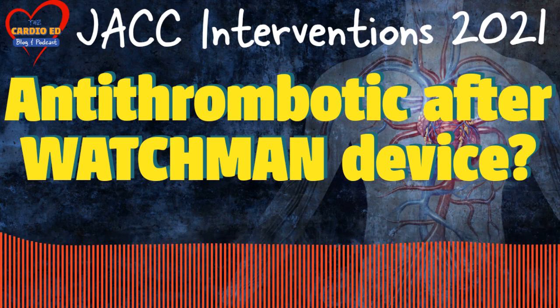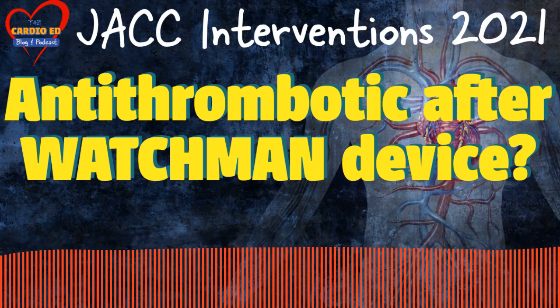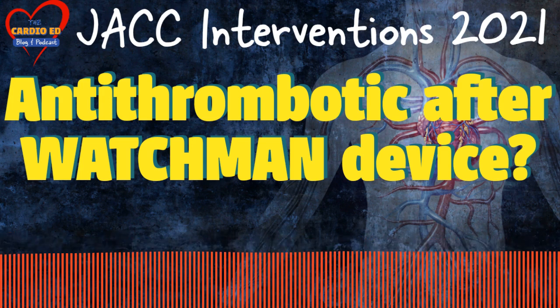Left atrial appendage occlusion has been shown to be non-inferior to oral anticoagulation in prevention of atrial fibrillation related thromboembolic events. We know this from the results of three landmark trials: PROTECT-AF, PREVAIL, and PRAGUE-17.